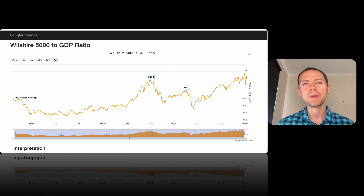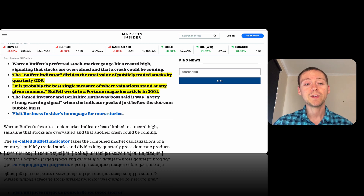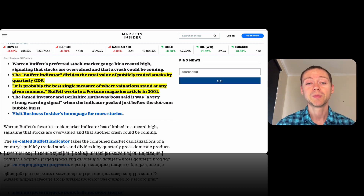Next up, we look at the overall stock market from a global big picture view. This chart is known as the Buffett Indicator — we look at Warren Buffett because he's a very successful investor. It uses the Wilshire 5000, which is pretty much the whole US stock market, divided by GDP, giving you a ratio. Buffett has been quoted as saying it is probably the best single measure of where valuations stand at any given moment, which he wrote in Fortune Magazine around 2001.